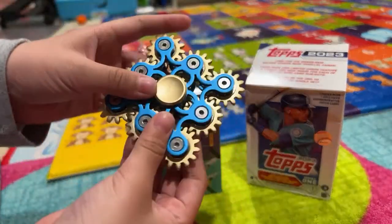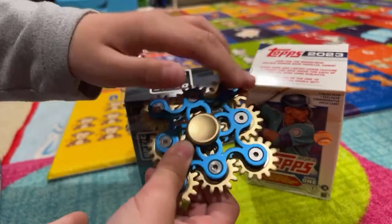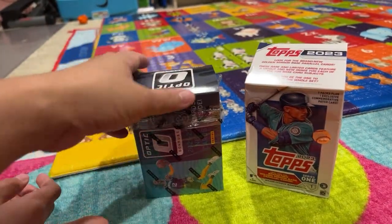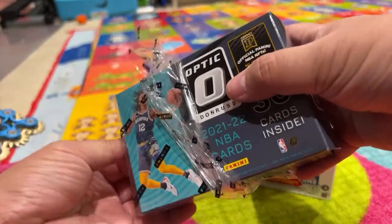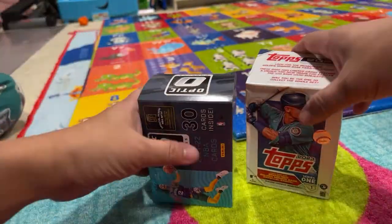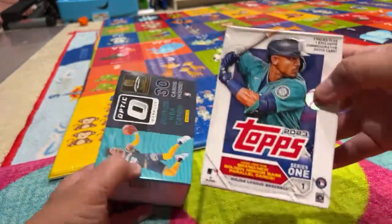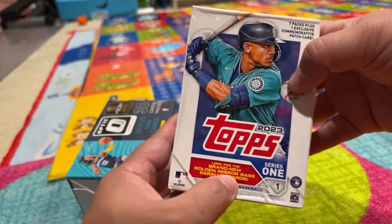But first I have this really cool fidget spinner — welcome to 2017. When were fidget spinners popular? A couple years ago, not 2008. So I haven't collected baseball cards since I was a kid, and I thought I would pick some up. This will be JJ's first baseball and basketball card. This is 2023 Topps, looking for a brand called Golden Mirror Base.